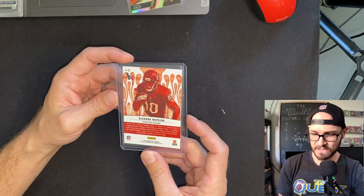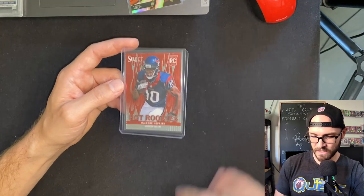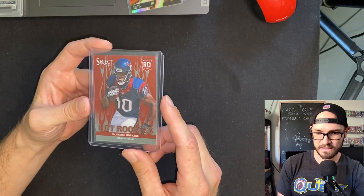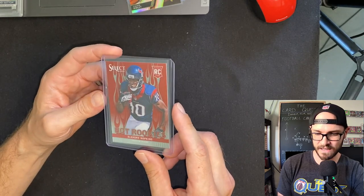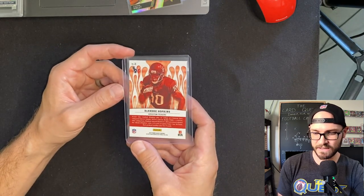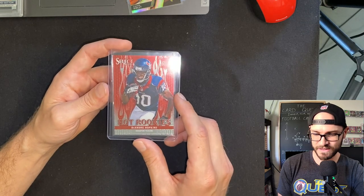This is a first-year Select which also happens to be DeAndre Hopkins — future Hall of Famer, no doubt. If he can just make it to a postseason and be on a championship team — this guy goes to the Pro Bowl and is an All-Pro selection every year. Incredible hands, I love his story — such a hard-working, dedicated guy with passion for the game. And this card — I've got the Tom Brady in this set — I love it, and it was so cheap. I think I got this for like twenty dollars. It's a short print insert — such a cool card, and I want to send this in to be graded.